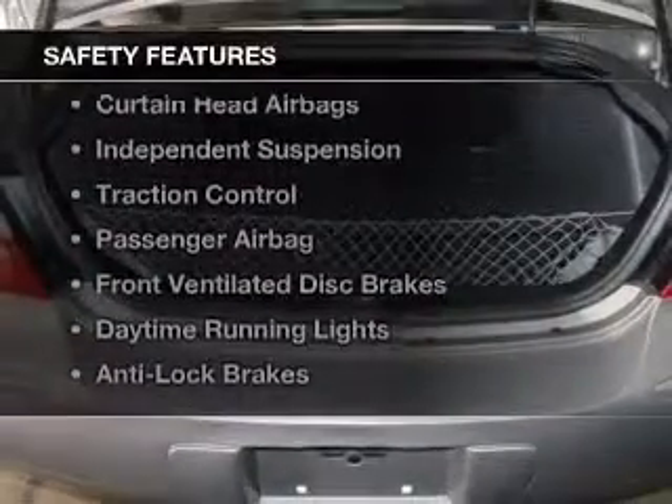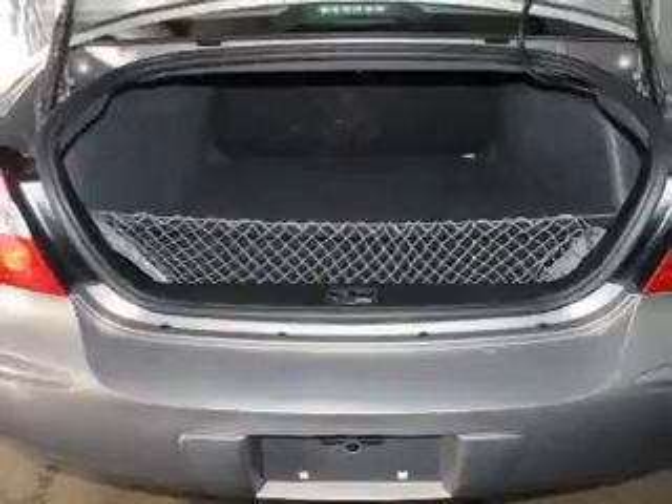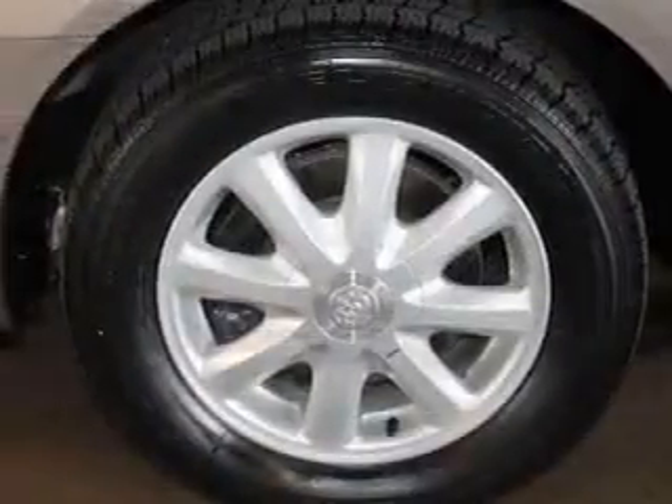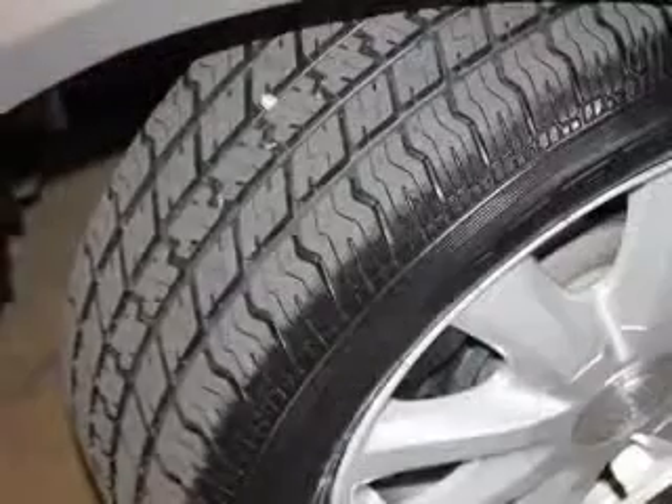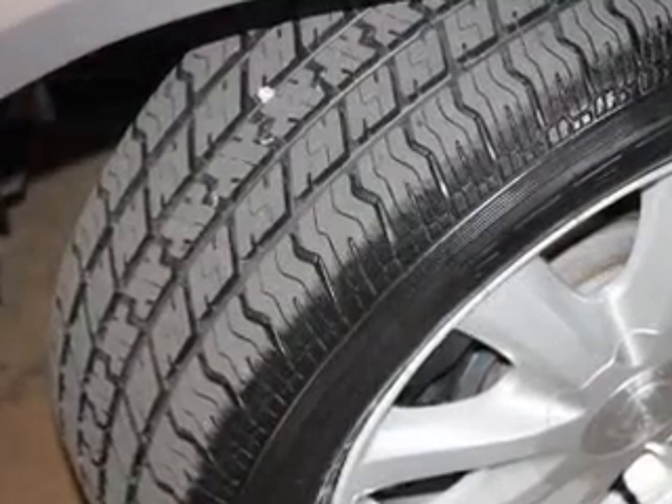Safety was made a priority with these features: curtain head airbags, independent suspension, traction control, a passenger airbag, front ventilated disc brakes, daytime running lights, and anti-lock brakes.